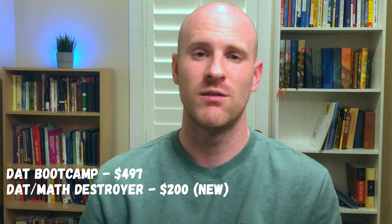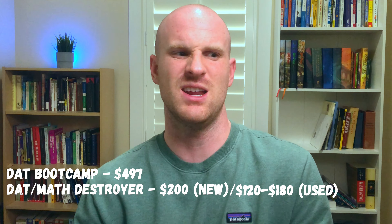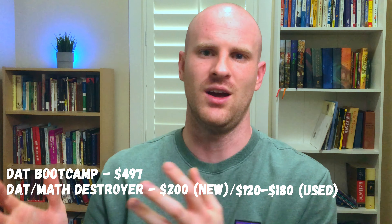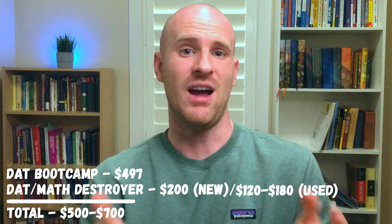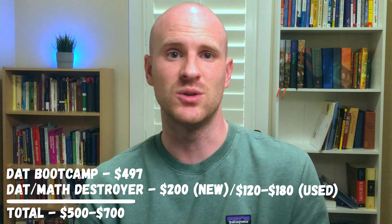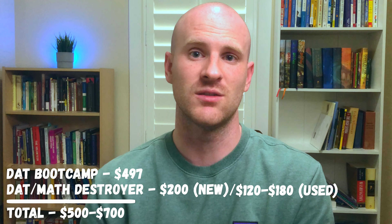That being said, DAT Bootcamp is quite a bit more expensive now, coming in at $497. I would imagine they still have some discount codes, so I would check with your pre-dental club or email them directly. You can get the Destroyer books brand new for $200, or you can get them off eBay used for anywhere from about $120 to $180. So what you can expect to spend on study materials is anywhere from $500 if you just use Bootcamp to about $700 if you also get the Destroyer books.